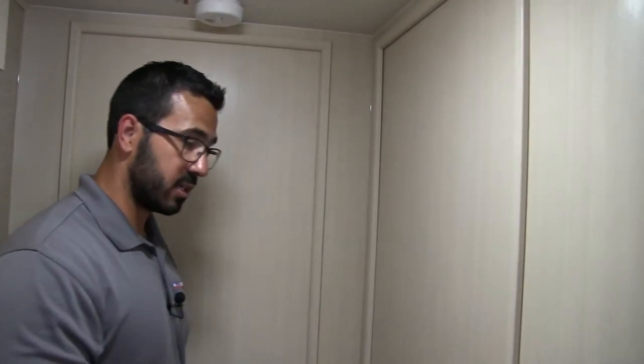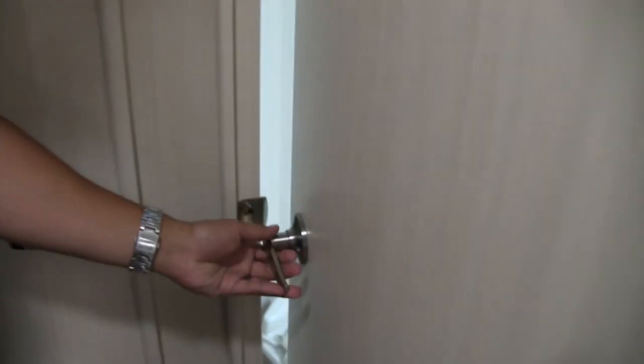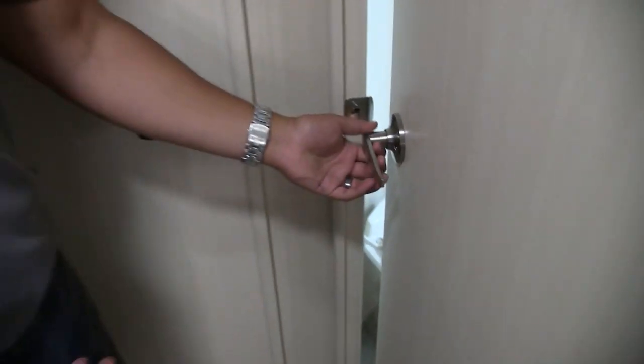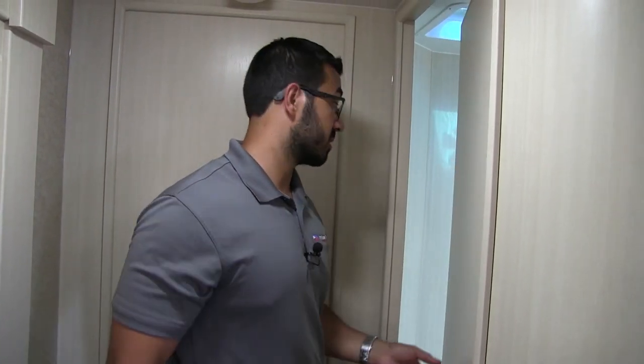Before we go into the bathroom, one of the things I want to talk about are the interior doors here in the Winnebago — I mention this in all my Winnebago towable videos. These are some of the best interior doors you will find in an RV, period. They actually frame them out in wood. Most manufacturers use plastic, and it just doesn't work very well — they're generally not square. That is not the case here with the Winnebago. It opens and shuts with almost no slop, just like you have in a house. It's like that on all the doors. When you're out there shopping, compare the doors and you'll see exactly what I mean.